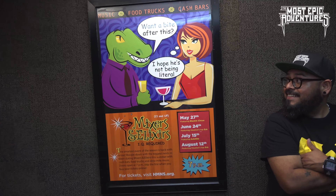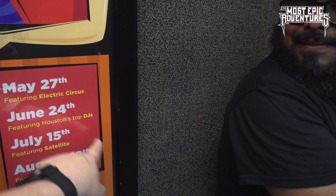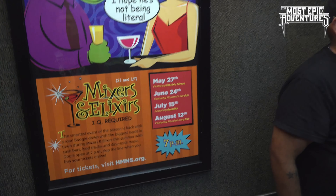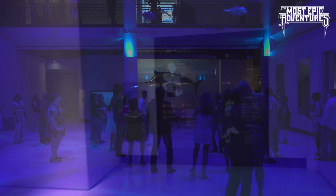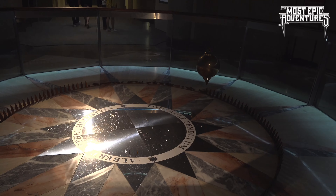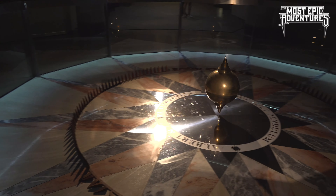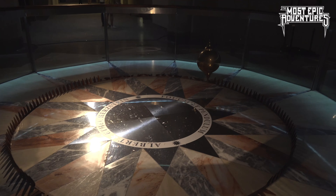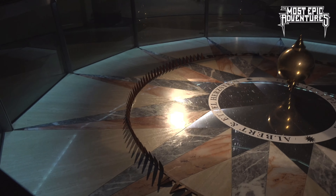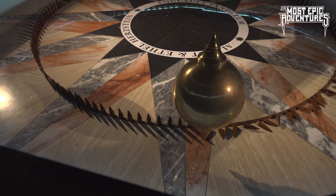There's a cute little advertisement in the elevator — these are the next two Mixers and Elixirs events. This is where we're at right now. July 15th featuring Satellite, and then more top DJs on August 12th. Let's see if we can see the pendulum knock over a peg — it's not even close on that side. What about on this side? Still not that close.